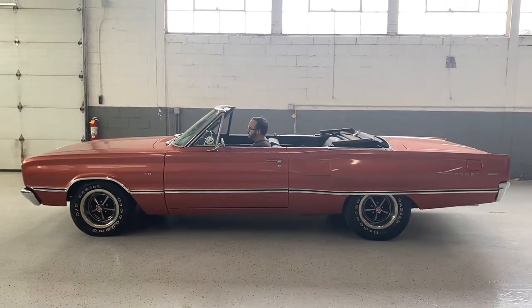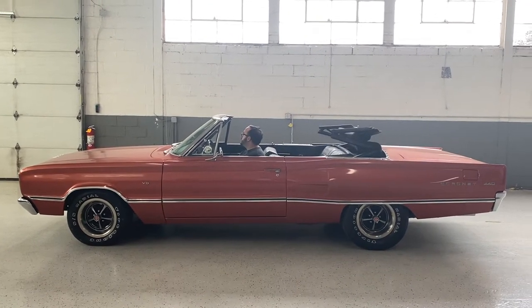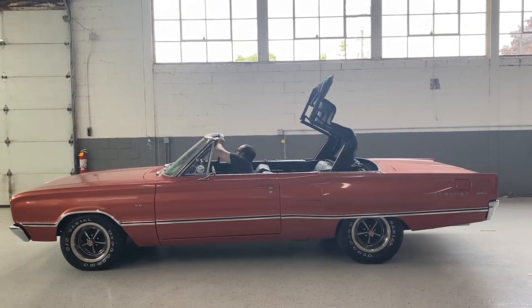Flip it to accessory, let's see that top operation really quick. Top works great, it's in awesome condition.